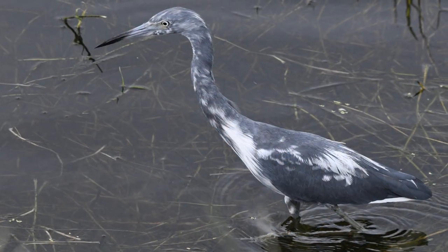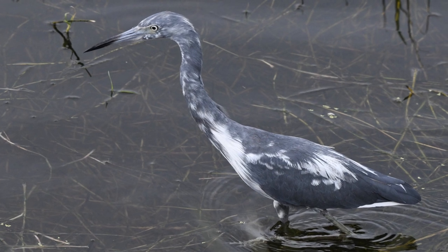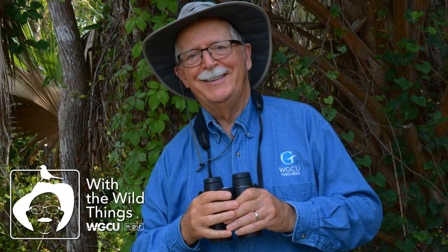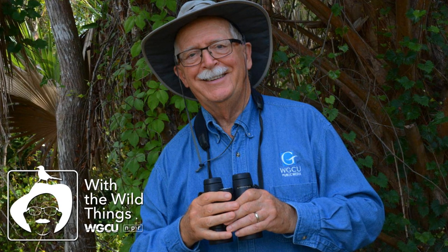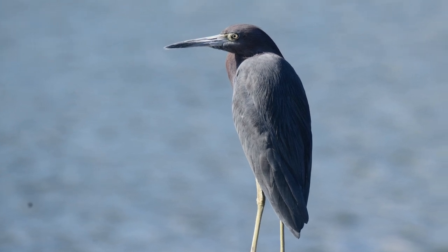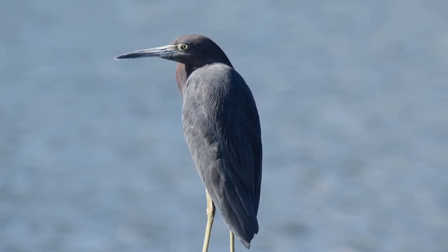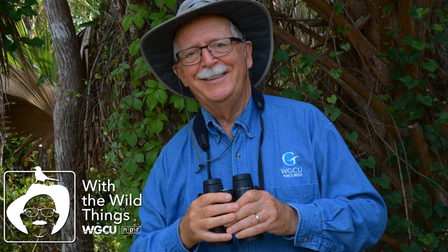Little blue herons are opportunists, feeding in shallow water along rivers, streams, and in salt and freshwater marshes. Their nesting coincides with the beginning of the dry season in Florida, a time when waters are receding and fishes become concentrated in pools that are increasingly shallow. At such times, several little blue herons might be seen fairly close together. At other times, they are more solitary feeders. Flooded grasslands with dense vegetation and marsh areas with emergent plants are favored sites where they move slowly, stalking whatever creatures are there.